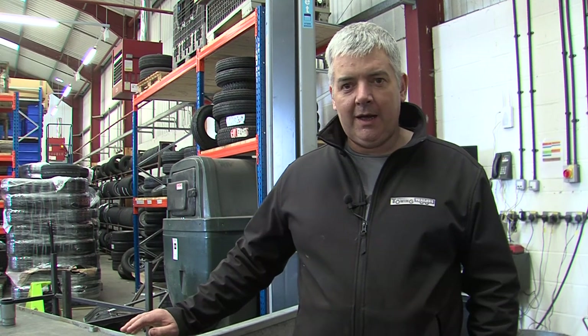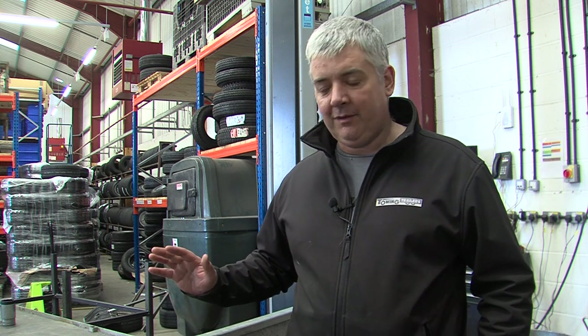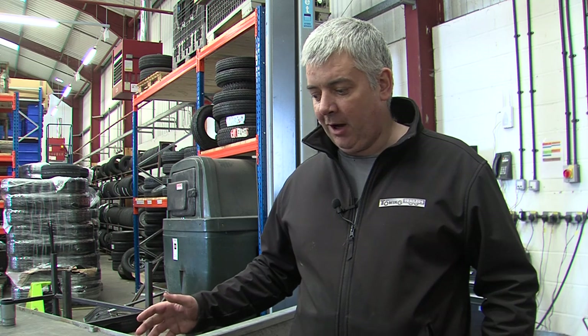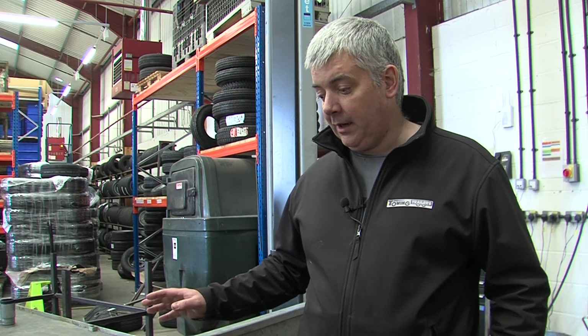My name is Peter Burrows and today I'm going to go through lighting requirements for trailers. Many people don't realize all the lights that are required on trailers. It's now getting brought up that there are many trailers out there that don't meet the requirements, and a lot of manufactured trailers up until approvals in 2012 didn't have the correct lighting. It's one thing we always pick up on a service.